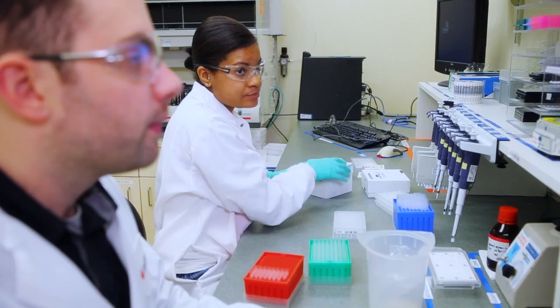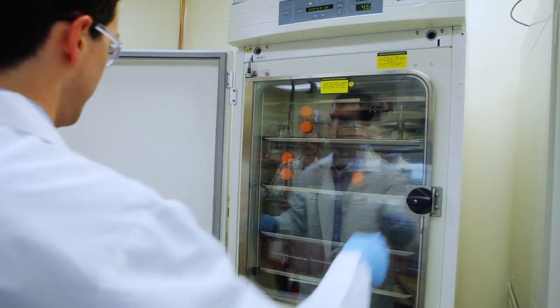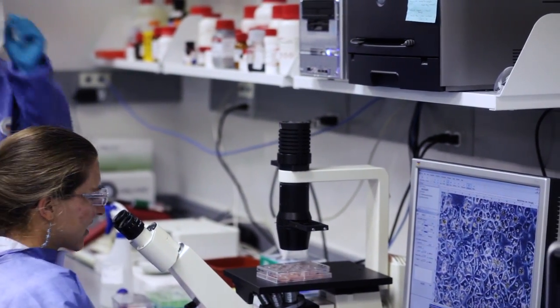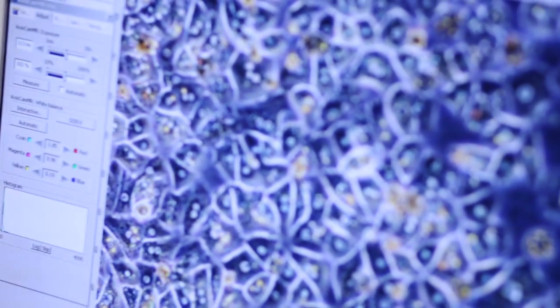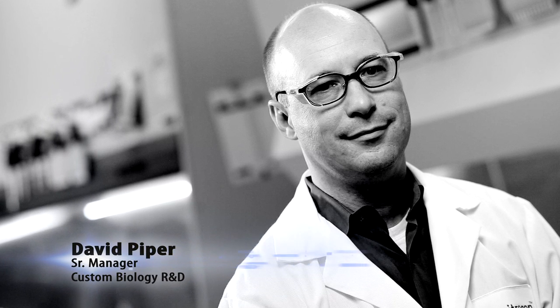A custom biology team can help scientists with their research because at the heart of every custom project is a biological question that the client is trying to answer. We can combine the customer's detailed knowledge with our depth and breadth of experience in cell engineering to come up with a project plan that makes sense for the customer. Some of the main advantages that our Jump-In cell engineering platform provides to customers are the following.